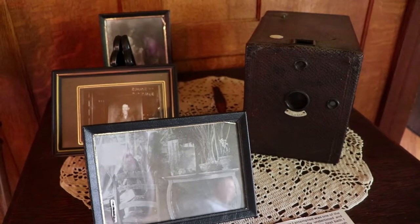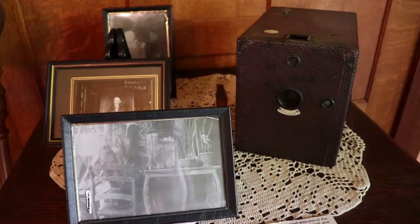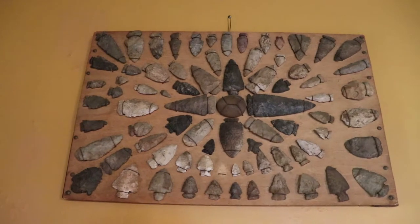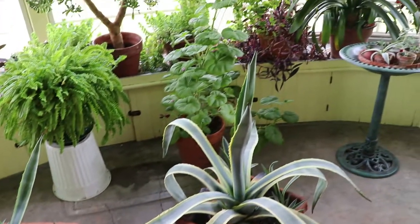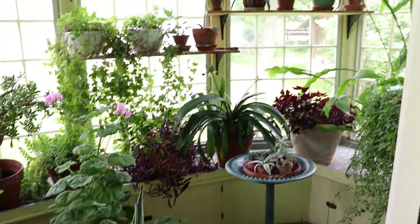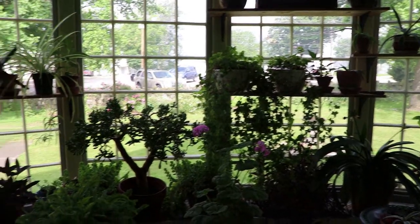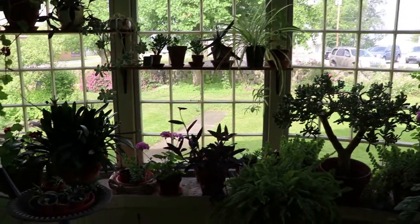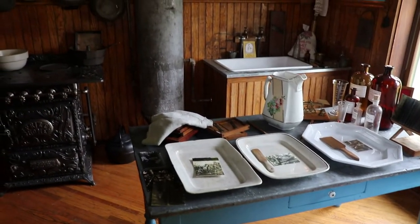She took up the hobby of photography, which was increasingly available to the wealthy, and that is her box camera. The home also has a conservatory, which Jean very much enjoyed. Inside the kitchen, she would often hang her negatives up to develop.